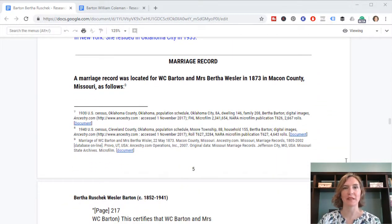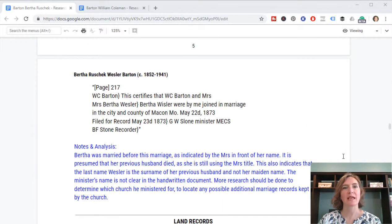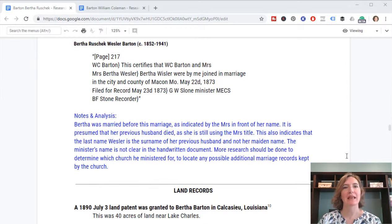Next I moved on to the marriage record for this couple. The 1880 census shows they were in Macon County, Missouri, and their marriage record is also in Macon County. Here is where I get the only clue I currently have about her first married surname, because the marriage record for Bertha marrying William Coleman Barton says: 'This certifies that W.C. Barton and Mrs. Bertha Wessler' — spelled both 'Wessler' and 'Whistler' in the same record — 'were joined by me in marriage, May 22nd, 1873.' So she was listed as a Mrs. Wessler, indicating she was a widow previously married to a man named Wessler or Whistler.